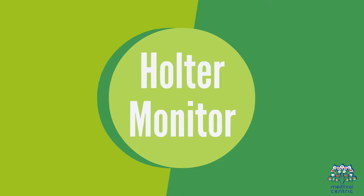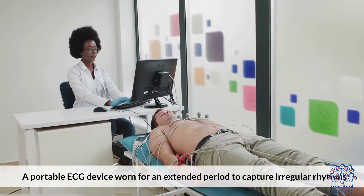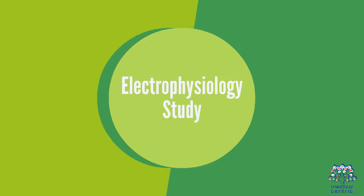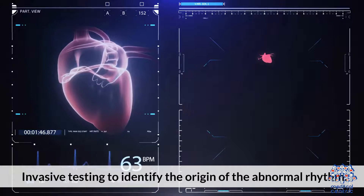Holter monitor: a portable ECG device worn for an extended period to capture irregular rhythms. Electrophysiology study: invasive testing to identify the origin of the abnormal rhythm.